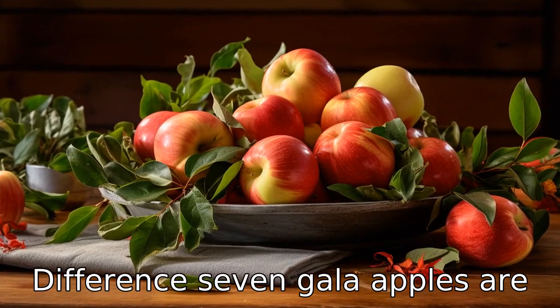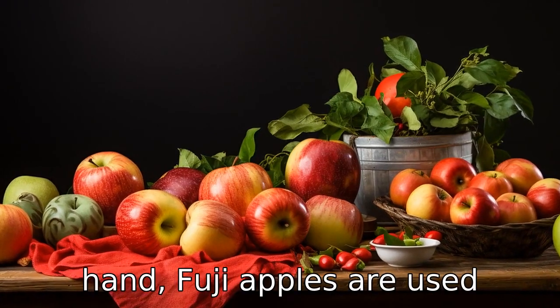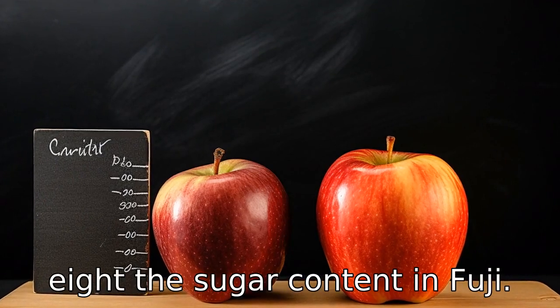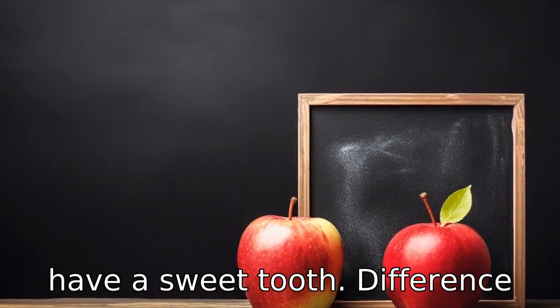Difference 7: Gala apples are often preferred for salads because of their mild taste and aesthetic appeal. On the other hand, Fuji apples are used widely in baking due to their high sugar content. Difference 8: The sugar content in Fuji apples is higher compared to gala apples, making them a preferred choice for those who have a sweet tooth.